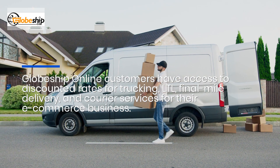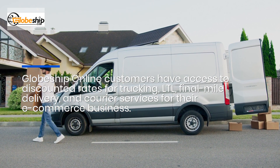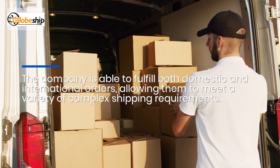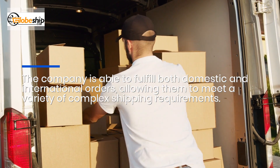Globeship Online customers have access to discounted rates for trucking, LTL, final mile delivery, and courier services for their e-commerce business. The company is able to fulfill both domestic and international orders, allowing them to meet a variety of complex shipping requirements.